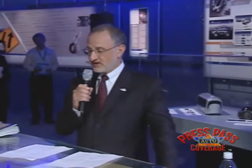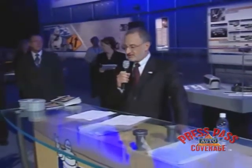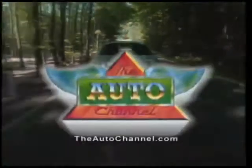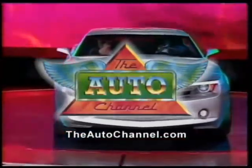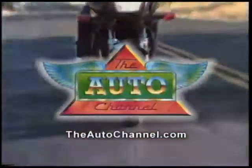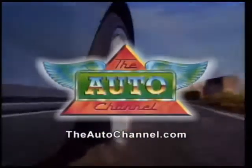Ladies and gentlemen, thank you for being here with us today. We invite the media and our guests to please enjoy all the work presented here and meet all the outstanding designers. Thank you very much. Thanks for watching the Auto Channel. For more automotive fun and information, visit theautochannel.com, the Internet's most complete and comprehensive automotive information resource.